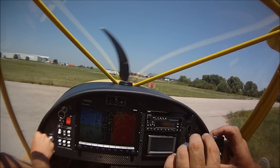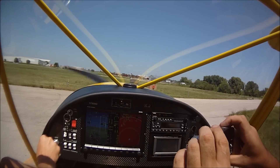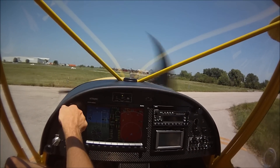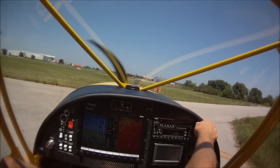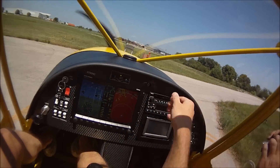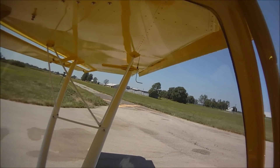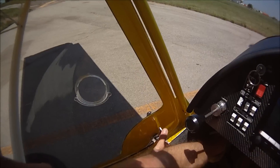We're running up to 1700 RPM to do our mag check. Check the right, check the left, check the carb heat. Carb heat's not showing much — it's normal. Oil's clear and free, gas is on. We'll apply about half flaps for a short takeoff.